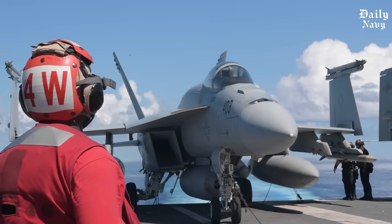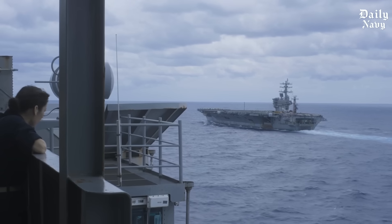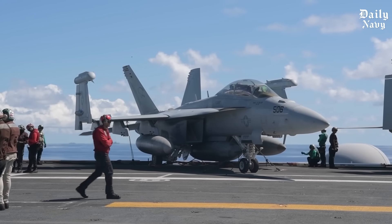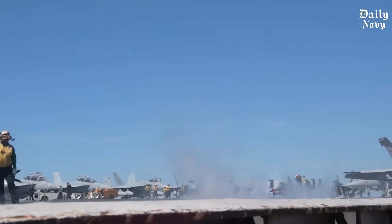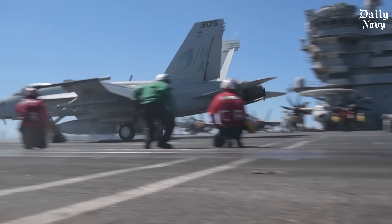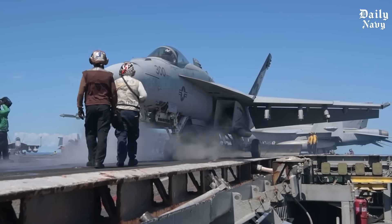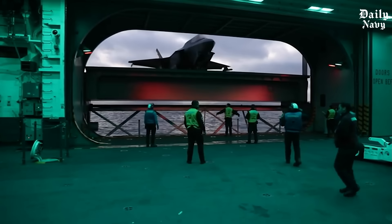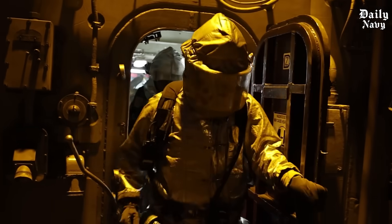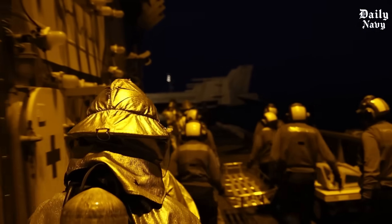The legacy of that 1972 typhoon continues today. Every storm landing that follows builds on the courage and skill demonstrated that night. Our Navy's ability to operate in conditions that would ground other air forces gives America unique strategic advantages — when weather creates chaos for our enemies, American carriers continue normal operations. The technology and techniques developed for storm landings have even found applications beyond military aviation, improving civilian aircraft design, air traffic control systems, and pilot training programs worldwide.